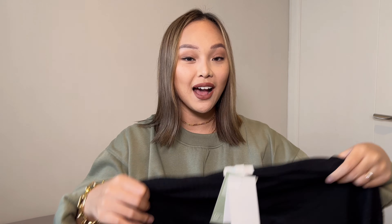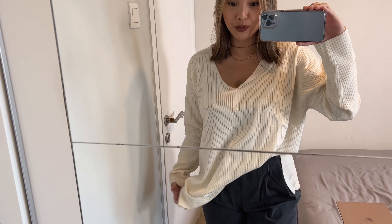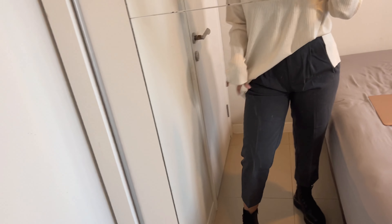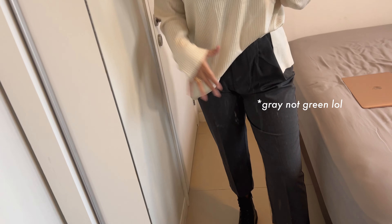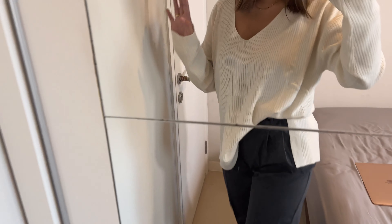Next we have some knitted sweaters — I love these for fall and even winter. You can pair them with anything in your closet. I got the same sweater in two different colors because when I like one item, I'll get it in every color. This is the sweater in cream and I absolutely love it — I'd tuck it into the pants and pair it with some dark green trousers, also from H&M.